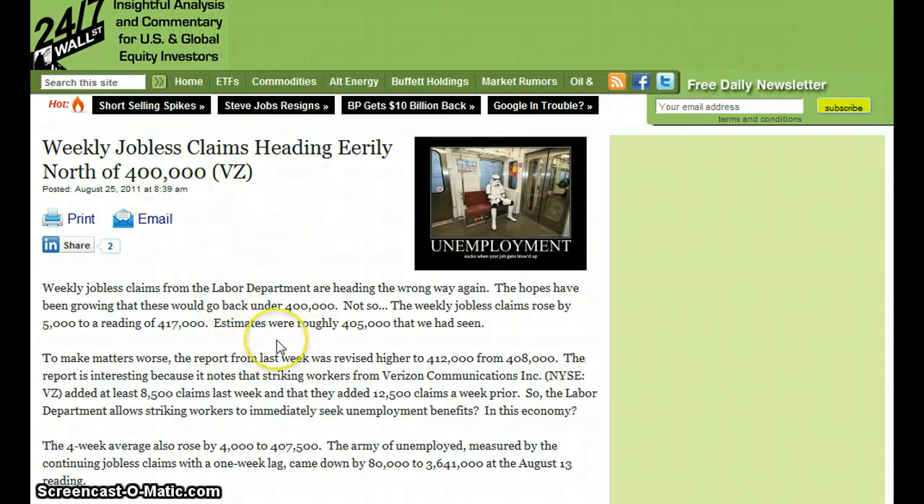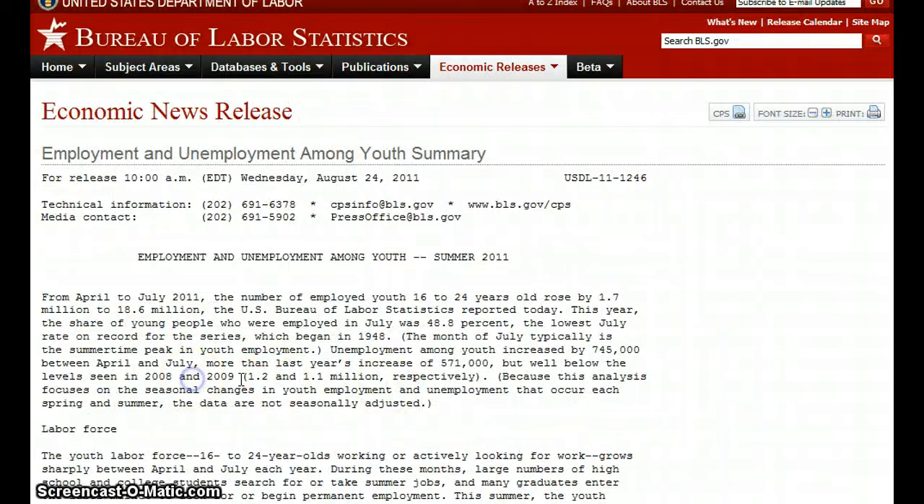According to the Labor Department, hopes had been growing, but not so: weekly jobless claims rose by 5,000 to a reading of 417,000. Then we have employment and unemployment among youth — from the Bureau of Labor Statistics. From April to July 2011, the number of employed youth aged 16 to 24 rose by 1.7 million to 18 million.